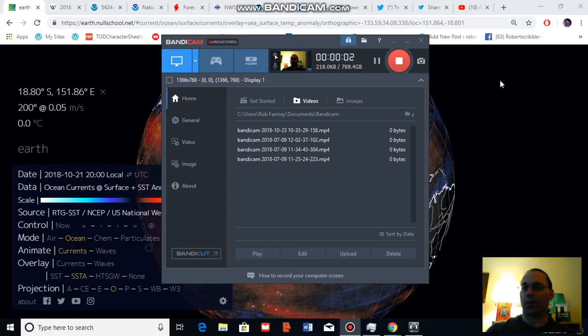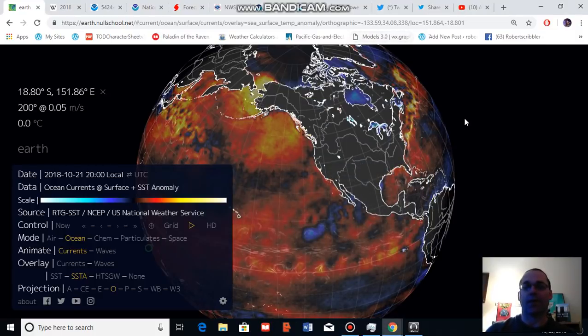Good morning, Robert Scribbler. It is October 23rd, 2018. Thank you for joining me for another climate change and clean energy video blog.